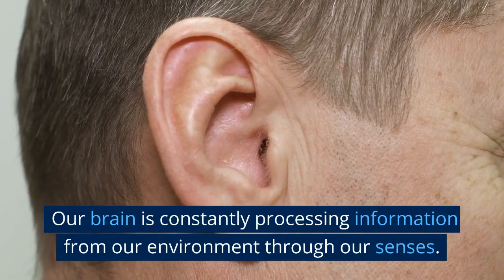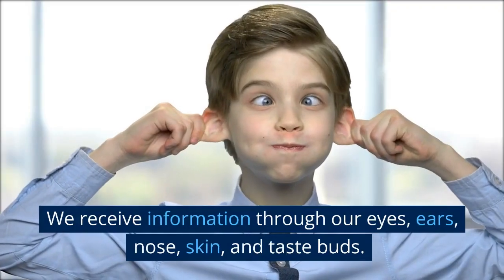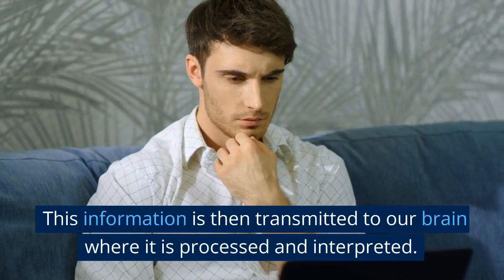Our brain is constantly processing information from our environment through our senses. We receive information through our eyes, ears, nose, skin, and taste buds. This information is then transmitted to our brain where it is processed and interpreted.